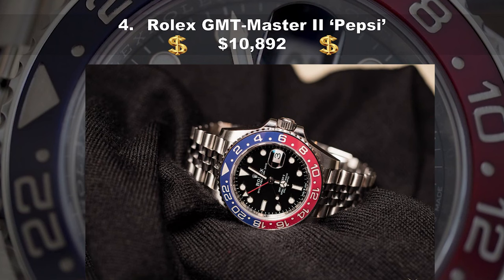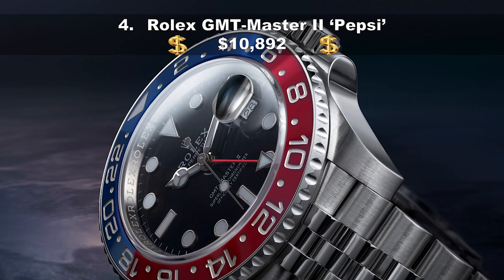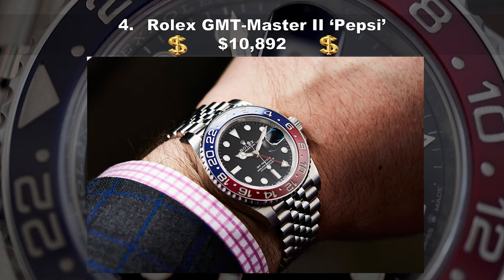Coming in at number four, the Rolex GMT Master II Pepsi, costing $10,892. A GMT Rolex is the ultimate globetrotter's watch, even if that concept exists only in theory right now. Introduced in 1955 with the iconic red and blue 24-hour scale on the bezel, it earned the nickname Pepsi. A black and blue version is known as the Batman. The most recent version still adds a state-of-the-art movement and a dressier jubilee bracelet. Other than that, the design has changed little in 60 years — though you can file this under timeless rather than vintage.